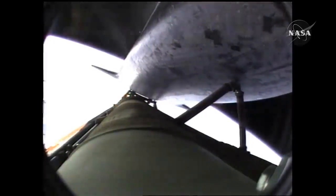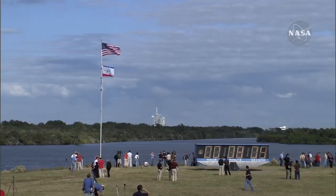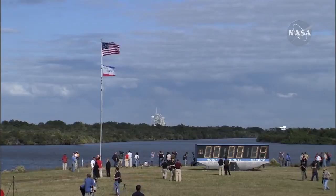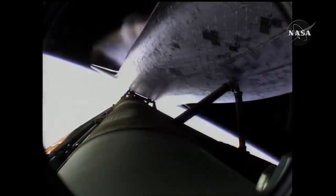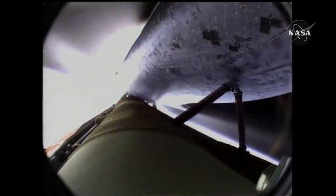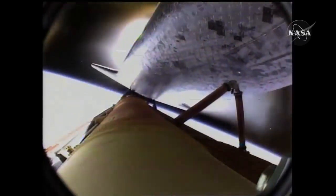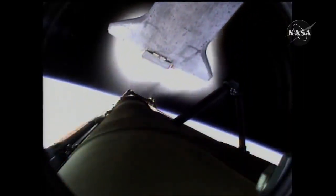Seven minutes forty seconds into the flight. Eight minutes ten seconds into the flight. Standing by for main engine cutoff. Main engine cutoff confirmed by the booster officer. Standing by for external tank separation. And the bird's eye view from the external tank camera of external tank separation — Atlantis now in its preliminary orbit.